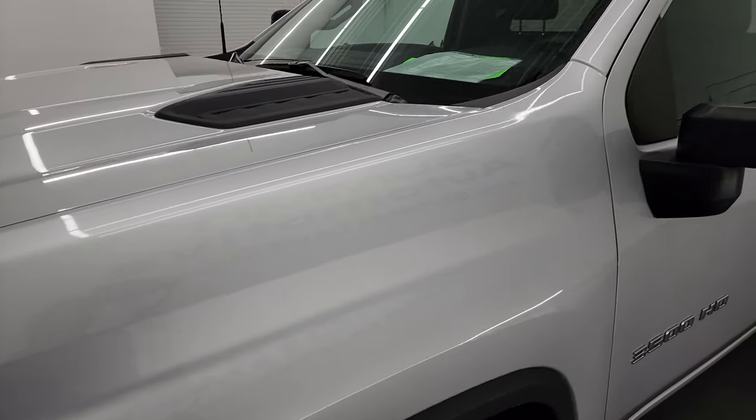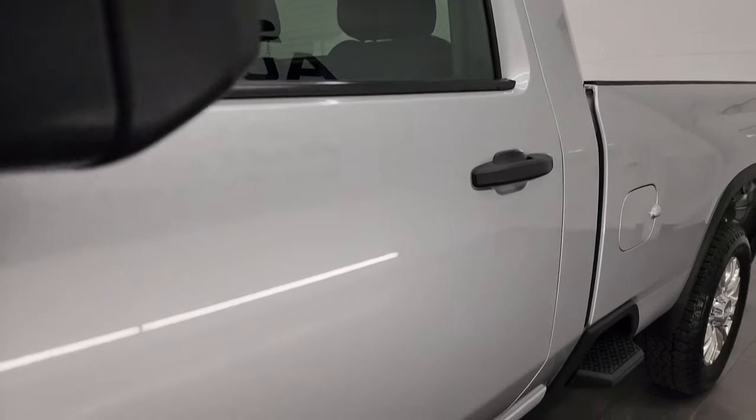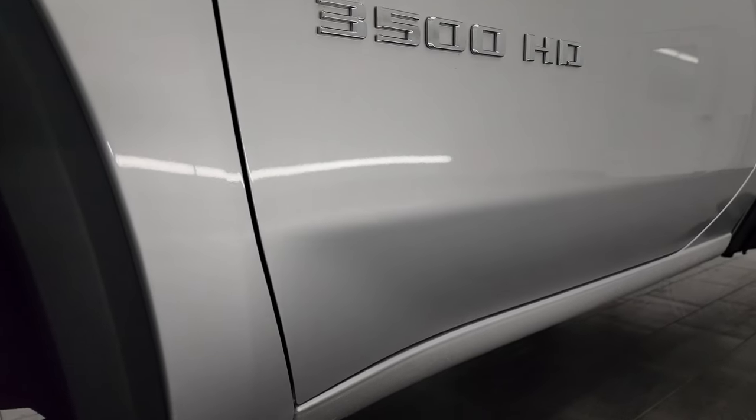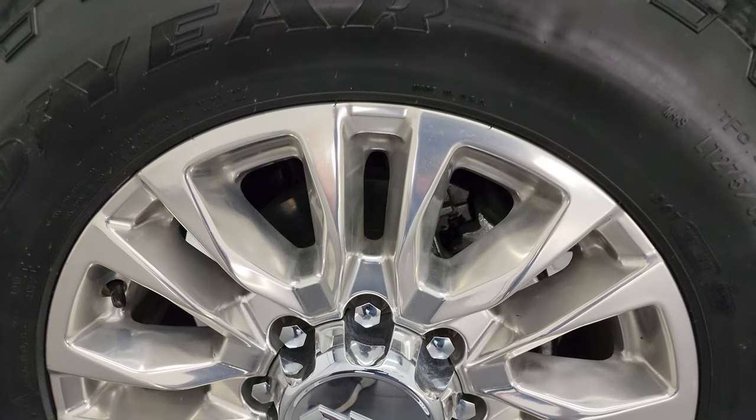Silver Ice Metallic is the color and I shoot all my videos in 4K. If you like the video you can subscribe to my YouTube channel at youtube.com/summitauto — click the bell for notifications to get updates on the videos I do each and every day, as well as having access to one of the largest catalogs of vehicle walk-arounds on YouTube.